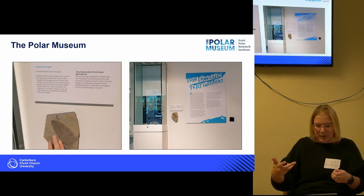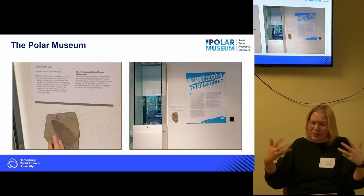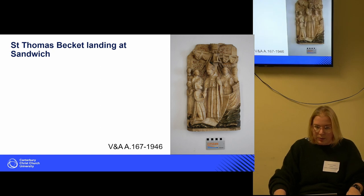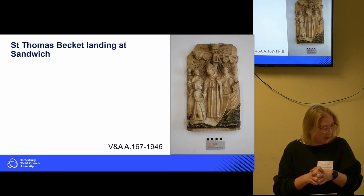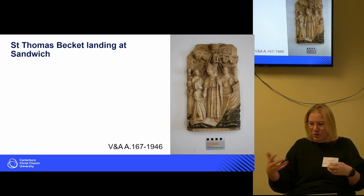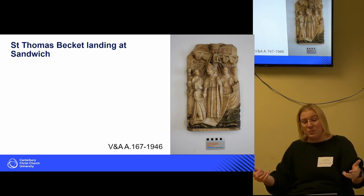That object went into their handling collection, and I hope it's still being used. This brings me to Saint Thomas Beckett landing at Sandwich and the Medieval Animals project. I arrived at Canterbury Christ Church after yet another postdoc, and Diane got in touch with me almost immediately. She said she'd been working on a project and wanted to create some kind of tactile engagement — there's this really cool object at the V&A, about a meter high, showing Saint Thomas Beckett arriving at Sandwich.